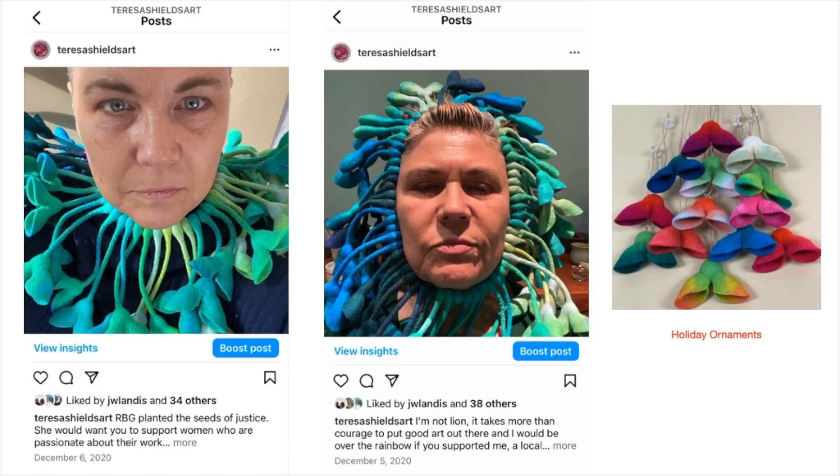I participate in one crafts sale a year, but during the pandemic the sale was canceled. This show provided me with my seed money for future projects, so I decided to take to social media to drum up some sales for the year, and the theme was Purchase a Pod, Plant the Seed of Creativity. These are some examples of my humorous Instagram posts to generate sales that year.